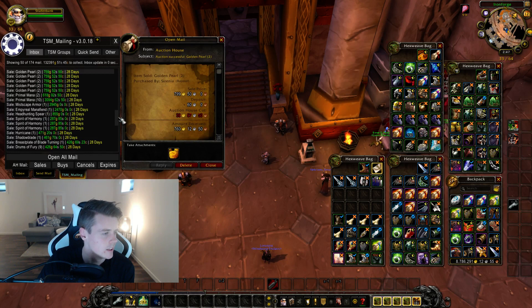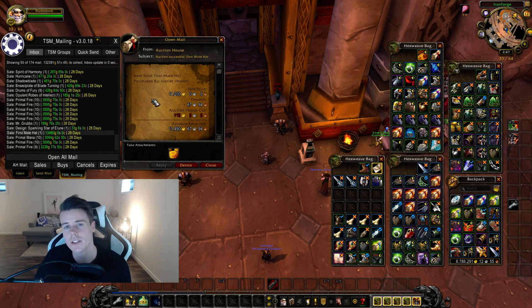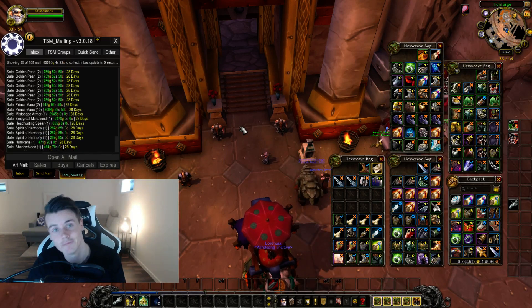More primals, nothing of interest. Some primal fires. And a First Aid Hat from STV world drop — 14,000 gold. It's not the best, but it's not too bad either. I have a lot of them, so I'm just glad to sell it at all.